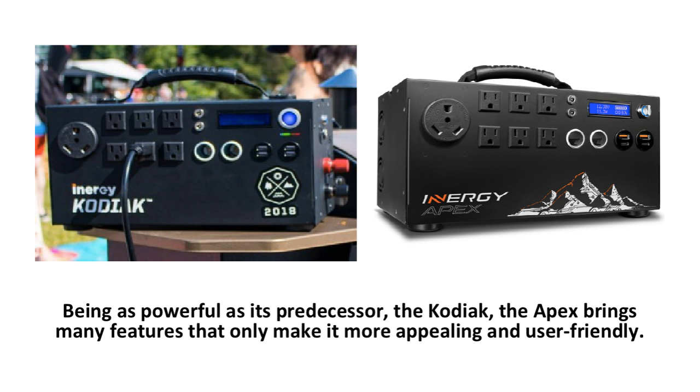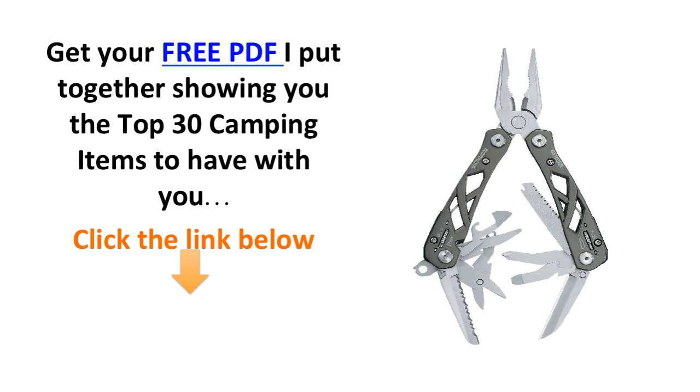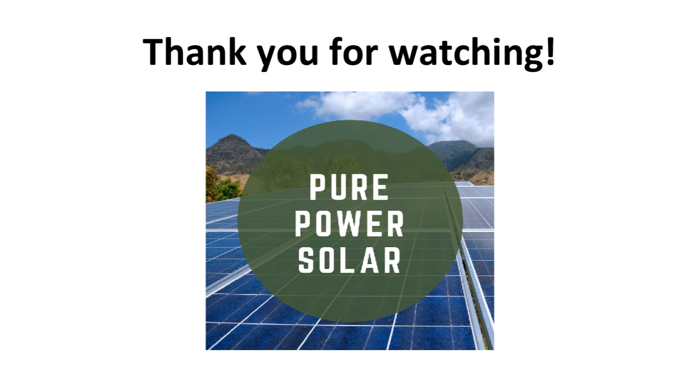If you enjoyed this video, throw me a like, and if you have any thoughts to share, leave me a comment. Before you go, if you're looking for the ideal camping equipment to have with you on your next adventure, get your free PDF I put together below, showing you the top 30 items to have with you.